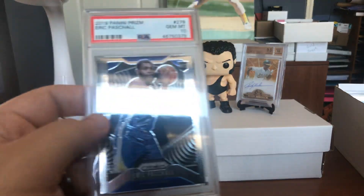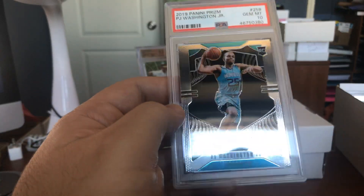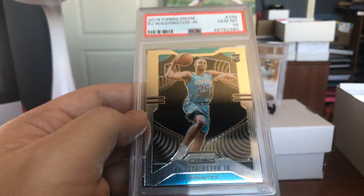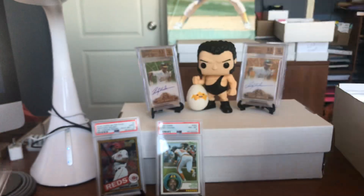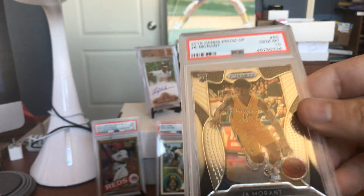Walker in at 10. Eric Paschal in at 10. PJ Washington Jr. in at 10. Man, these Panini Prisms are great. Cards pay for themselves. Ja Morant in at 10. RJ Barrett in at 10. Beautiful — New York Knicks.